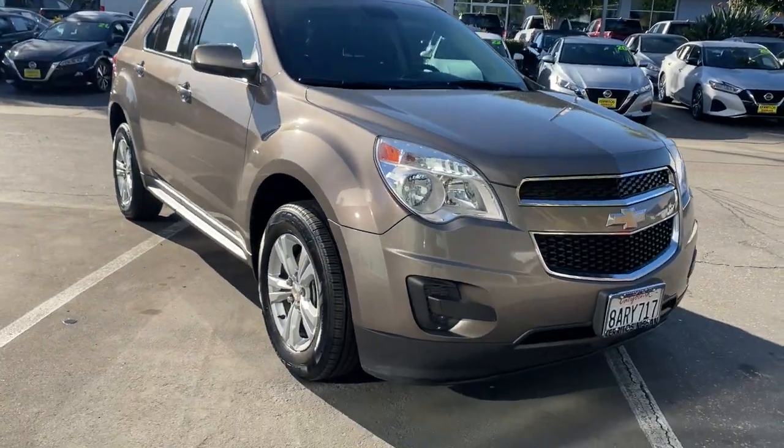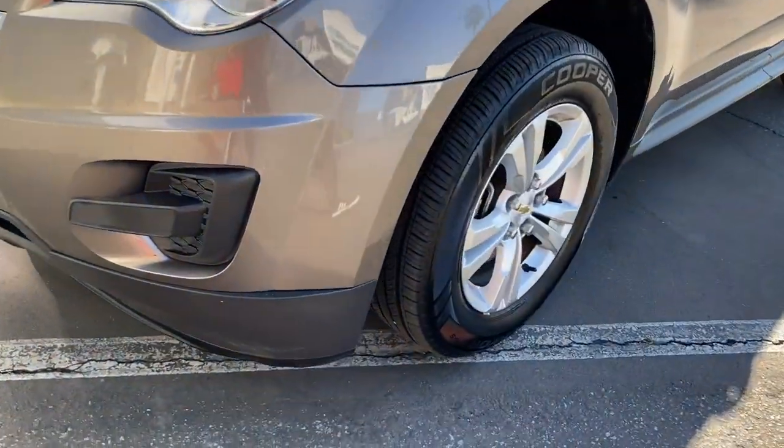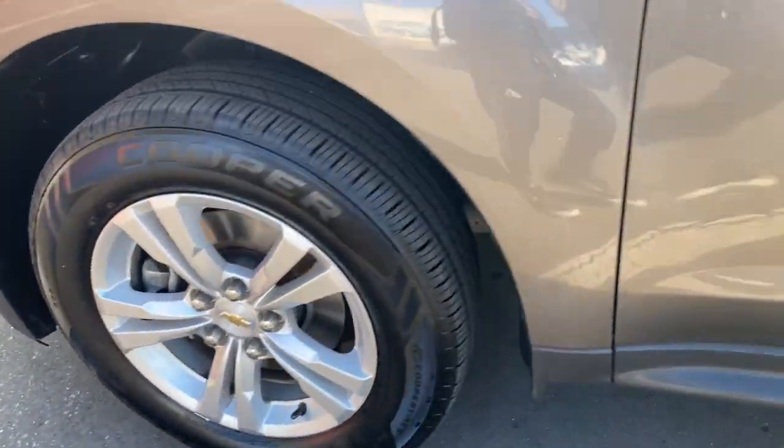These are just some of the great options this vehicle comes with: keyless entry, navigation system, all-wheel drive, remote engine start, heated mirrors, satellite radio.